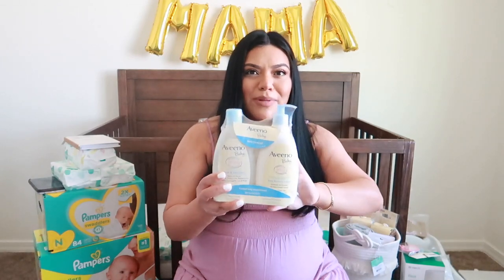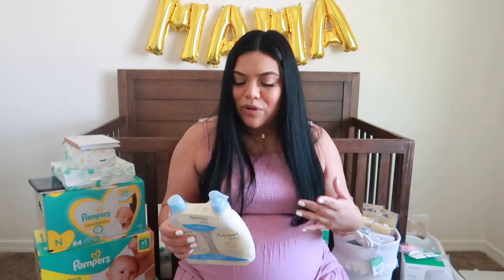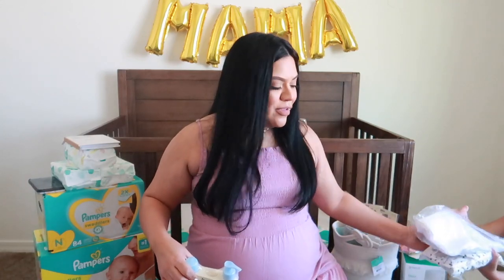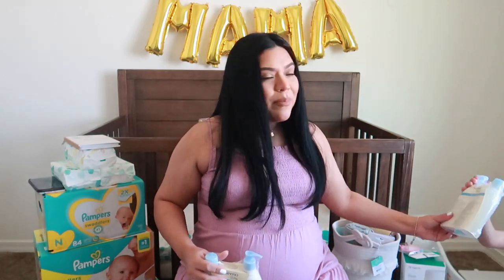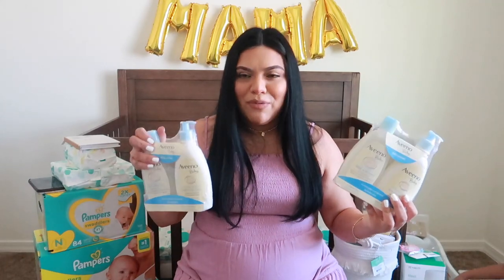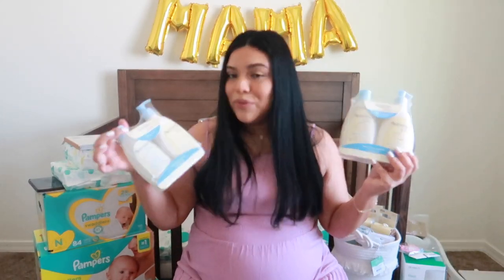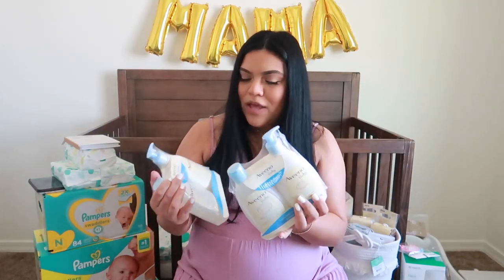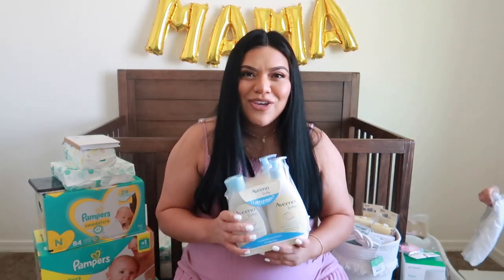And I got her a whole bunch of bows on Amazon — a big pack of bows. My sister Emily gifted us one of these little Aveeno sets. I use Aveeno with my son, so I wanted to use it with my daughter too. And my other sister Erica also gifted us the same little Aveeno set. I put two on my registry because we went through them like crazy with Santana. So it's good to have backup soaps and lotions. Thank you Erica and Emily.